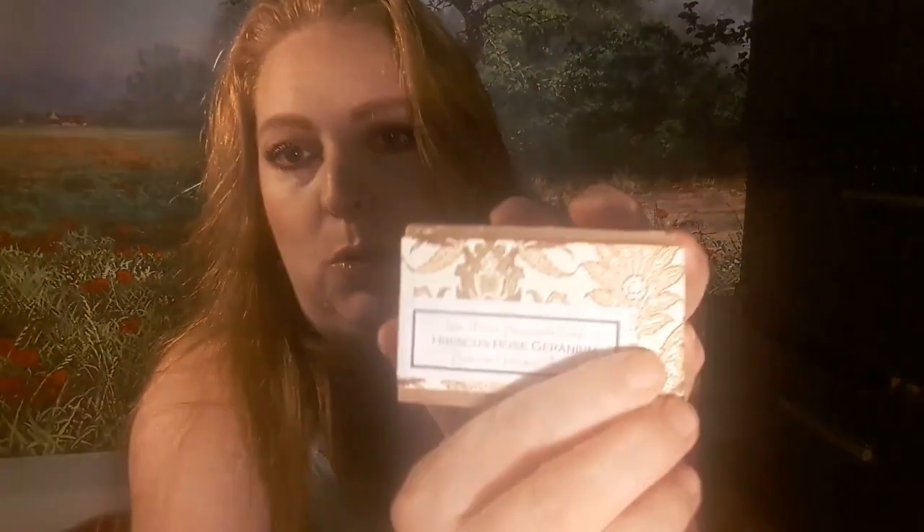Inside we have a soy wax candle, which is really nice because they burn slow. It has a nice vanilla fresh scent. It says never burn near anything that can catch fire — well, thank you for that warning!